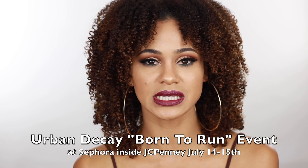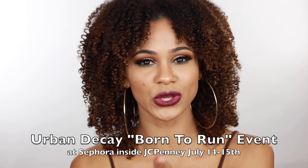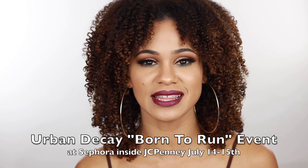So let's get into this makeup look, and I hope you guys enjoy it. Don't forget to enter into the giveaway and also check out your local Sephora and JCPenney for the in-store event on the 14th and the 15th. So mark your calendars, and I will see you guys in the next video.